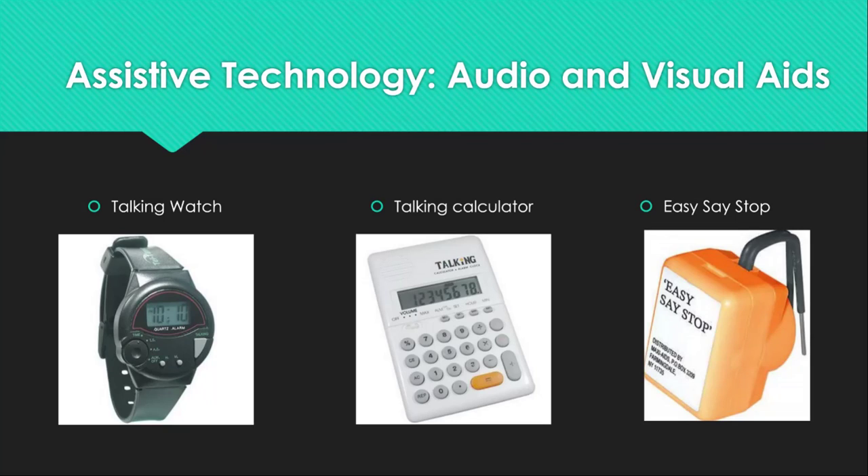Next are the Talking Watch, Talking Calculator, and the Easy Say Stop — all ideal for individuals with visual impairments or challenges. The Talking Watch speaks the time and date to the user and can also record numerous messages; you can change the time settings to 12-hour or 24-hour. The Talking Calculator speaks the buttons as you push them or can read the numbers on the screen depending on the setting. The numbers are large print and you can adjust the volume. The Easy Say Stop is used for measuring liquids and can indicate when the measuring device is full. All of these items are available for under $25 at most major retailers or home medical suppliers.